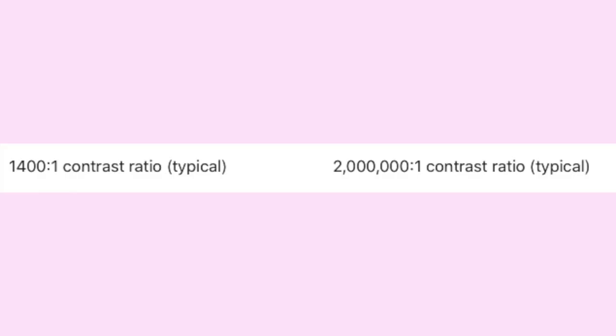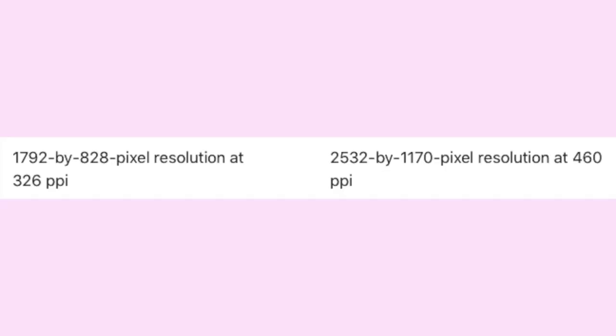The next feature is contrast ratio. On the iPhone 11 you get 1,400:1 contrast ratio, whereas on the iPhone 12 you get 2,000,000:1 — 2 million versus 1,400. There is simply no competition there. The next one is pixel per inch: the iPhone 11 gives you 326 PPI while the iPhone 12 gives you 460 PPI. 326 is way too low in 2020; 460 is much crisper, especially combined with that OLED display technology.